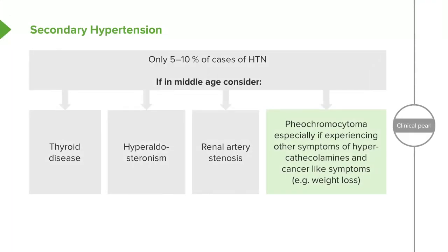Pheochromocytoma — we all worry about it, but it's actually incredibly rare. These patients usually have other symptoms: tremor, sweating, and weight loss. Those symptoms can give away the fact that they have this excess of catecholamines. It's rare that the blood pressure is simply elevated by itself.